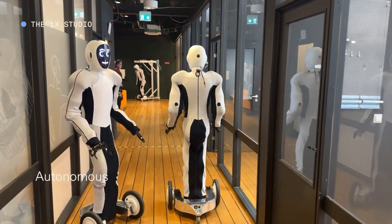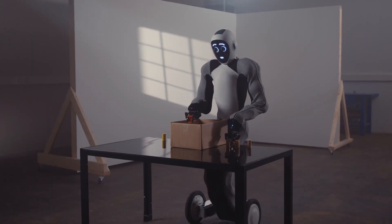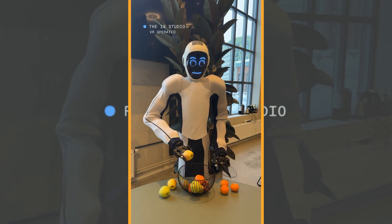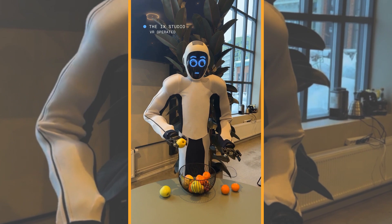Its mobility, dexterity, and balance allow it to navigate complex environments and manipulate objects effectively. Eve has wheels and gripper hands, so it can assist humans in various tasks such as cleaning and cooking. It is a safe, balanced, and smart humanoid Android — the smarter working Android available now.